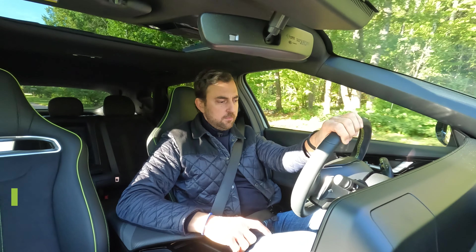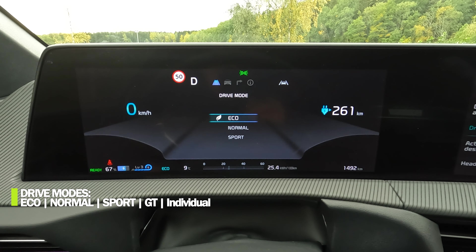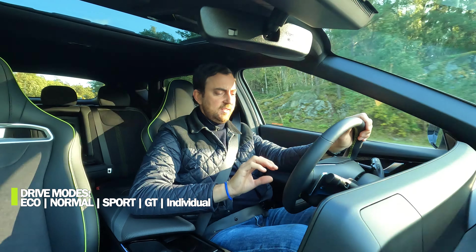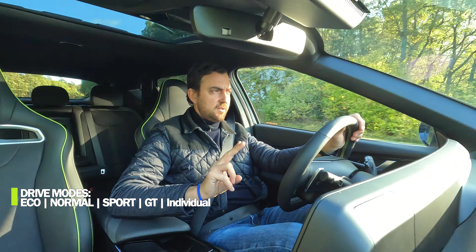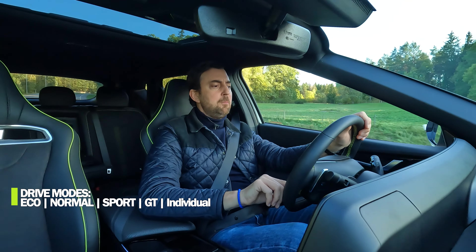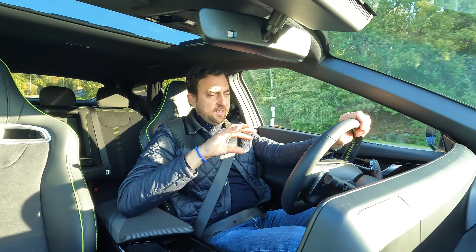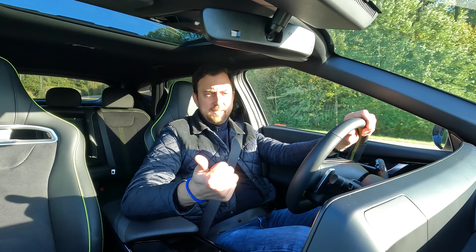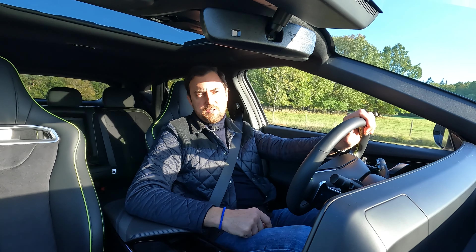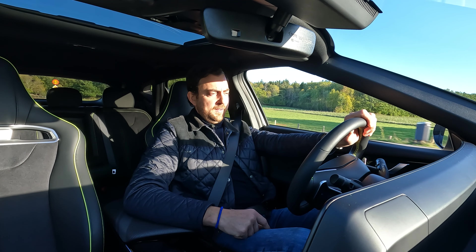Speaking of drive modes: to the left on the selector you have three — Eco, Normal, and Sport. To the right the lime green GT button unlocks two more: GT mode and My Drive mode, which is an individual mode you can customize for things like adaptive suspension and steering weight. In Eco the car feels very tame and you feel like you've lost half the power.